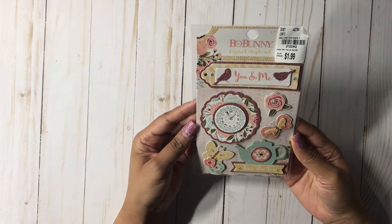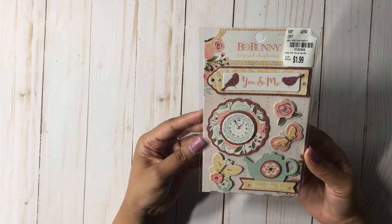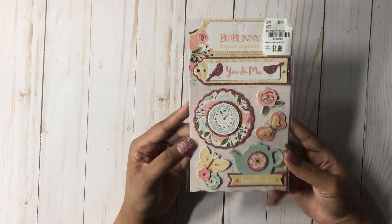I finally found the chipboard for the Early Bird Collection. I do have the paper pad for this one, so I'm super excited to have that. The flowers are so pretty with that rose gold.